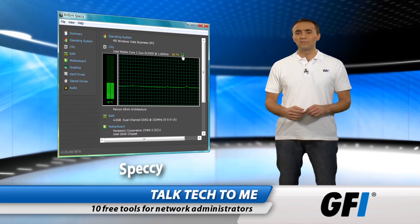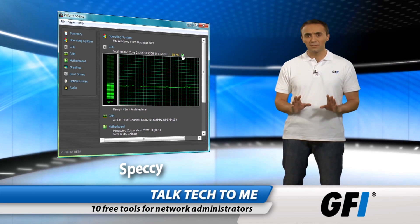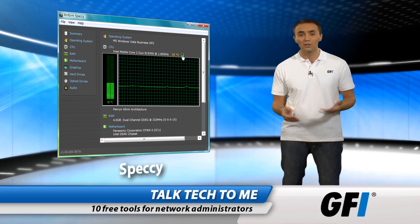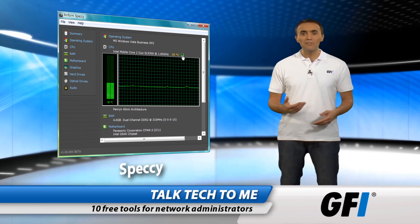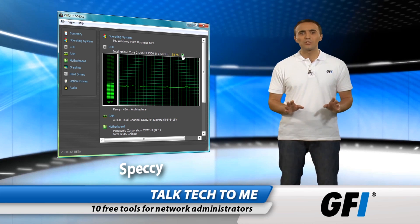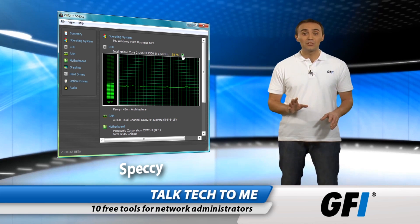Speccy is an excellent hardware inventory tool that creates a comprehensive list of hardware on a machine: processor speed and type, motherboard, RAM, graphics cards, and more. It will even provide their temperature so you can check cooling too. Great when you're supporting a user and need to know what they have.